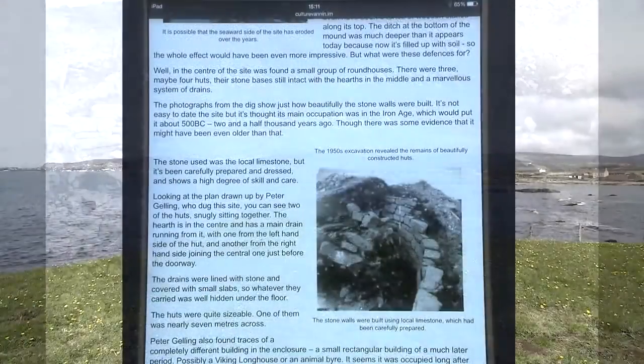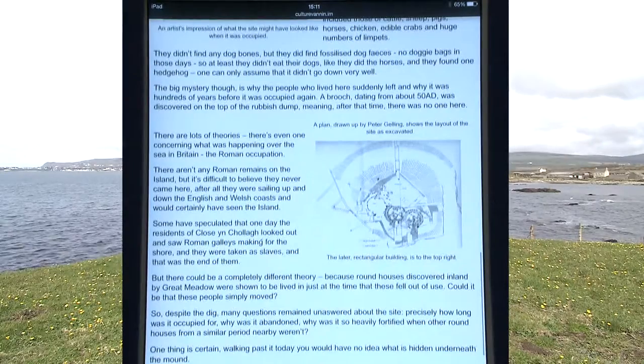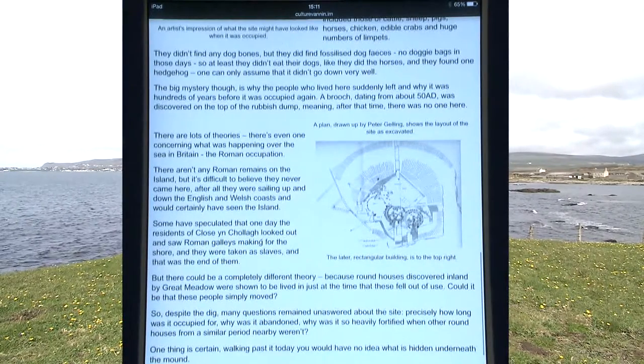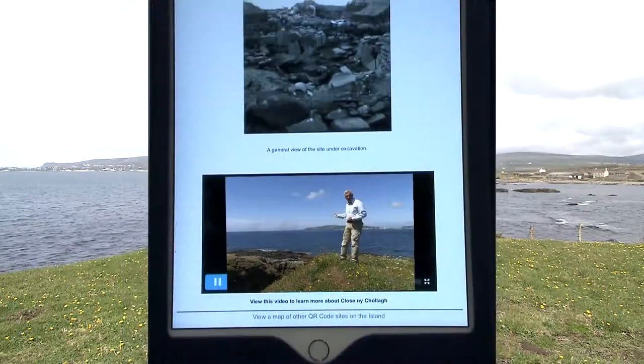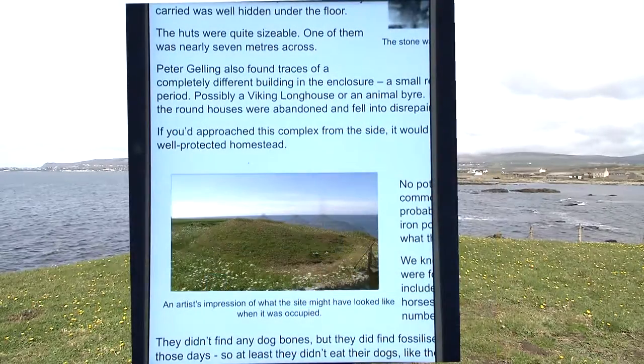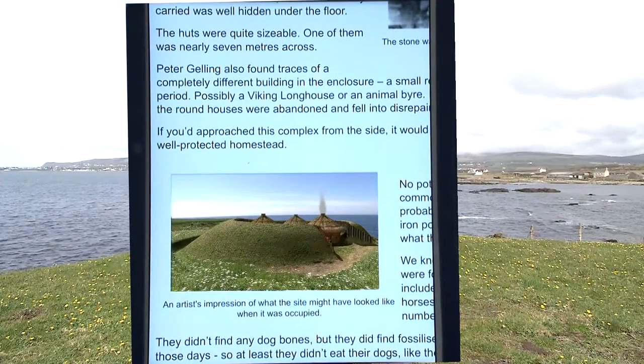On the webpage you can see photographs from the dig as well as discover what was learnt about the lifestyle of the people who lived here. At the bottom of the page there's a video you can watch about the site's history and there's a reconstruction of what the site might have looked like 2,000 years ago.